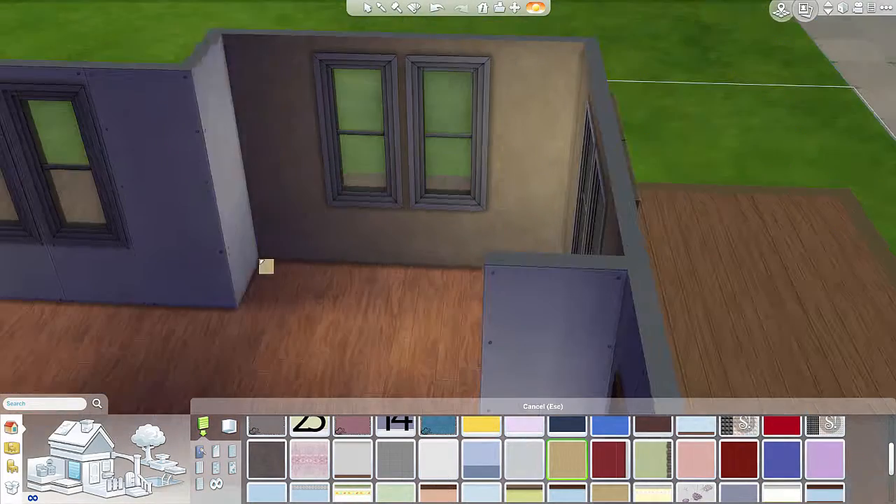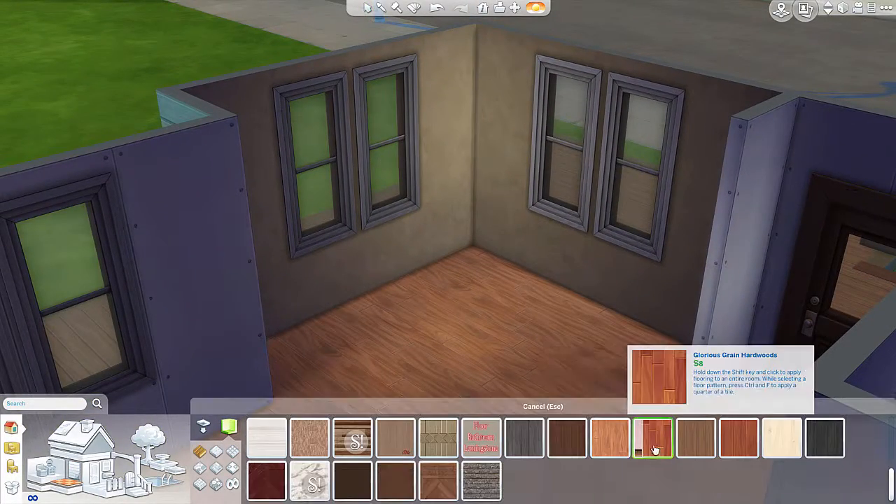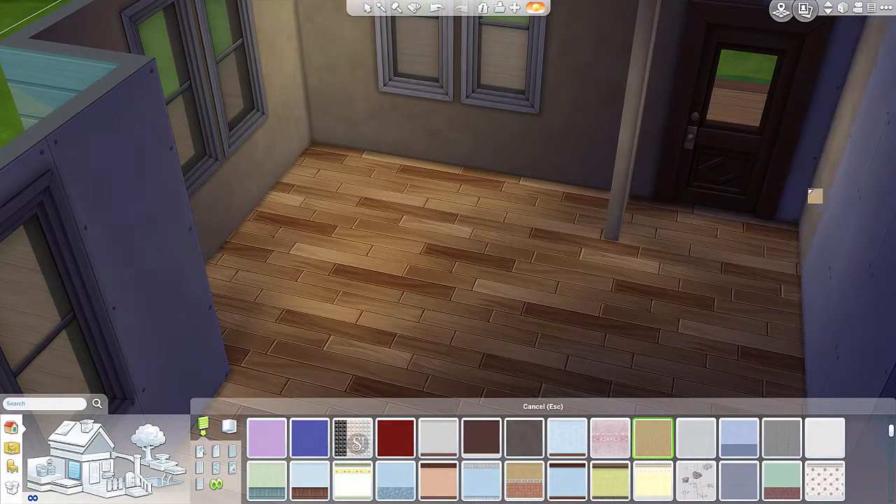The walls were actually a kind of greenish stucco, but I just went ahead and went with the brown. It was as close as I could get and it actually looked good.